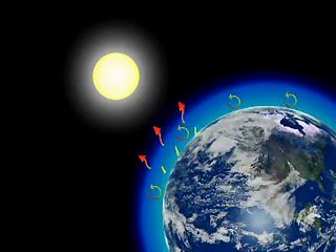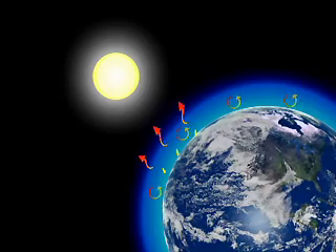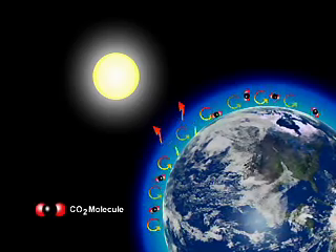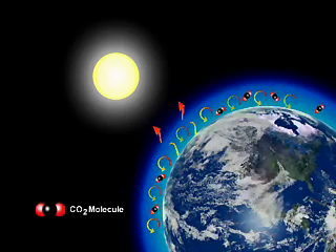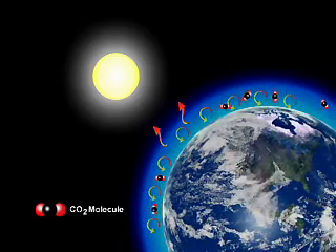Life as we know it depends on this natural heat regulating function since it keeps our planet livable. There is concern that as levels of greenhouse gases increase, our atmosphere may trap more heat than we need. This could lead to changes in climate and weather around the planet that are commonly referred to as global climate change.